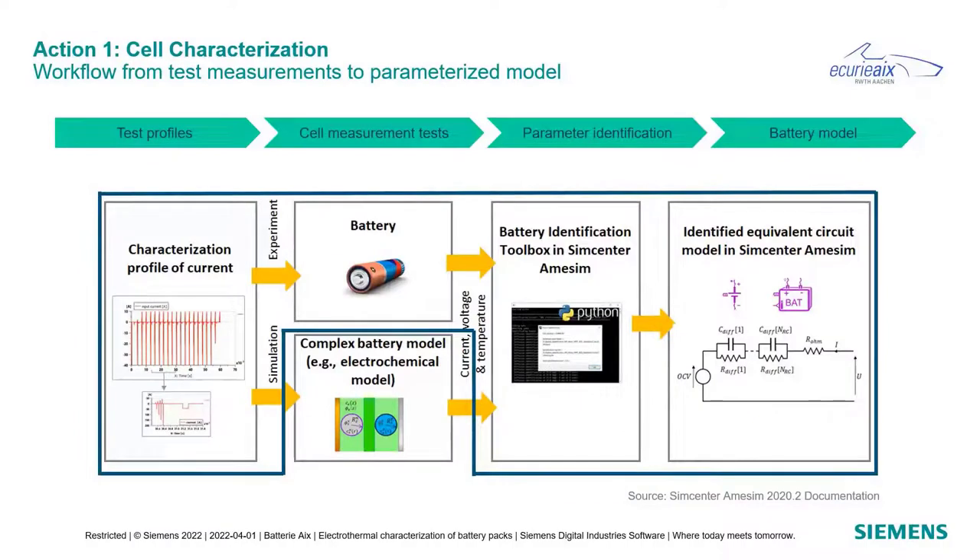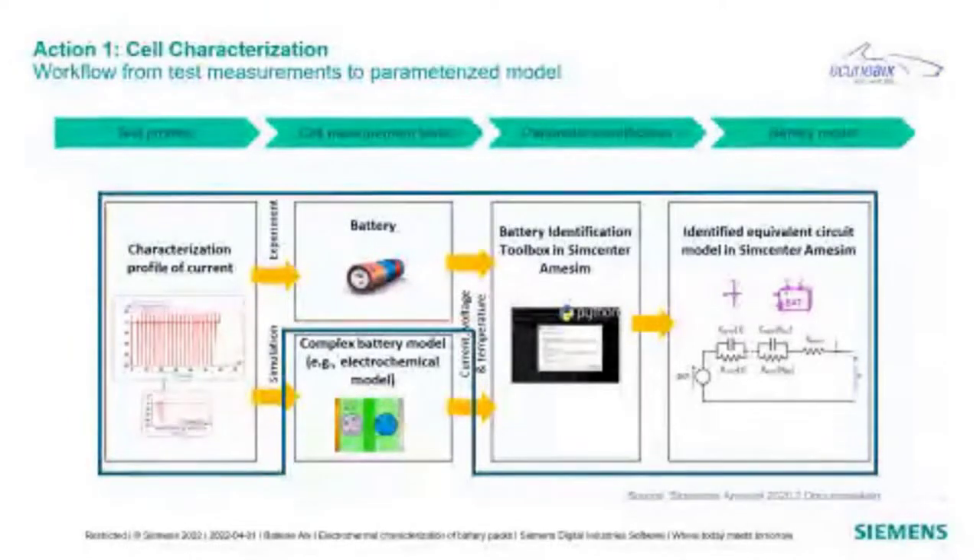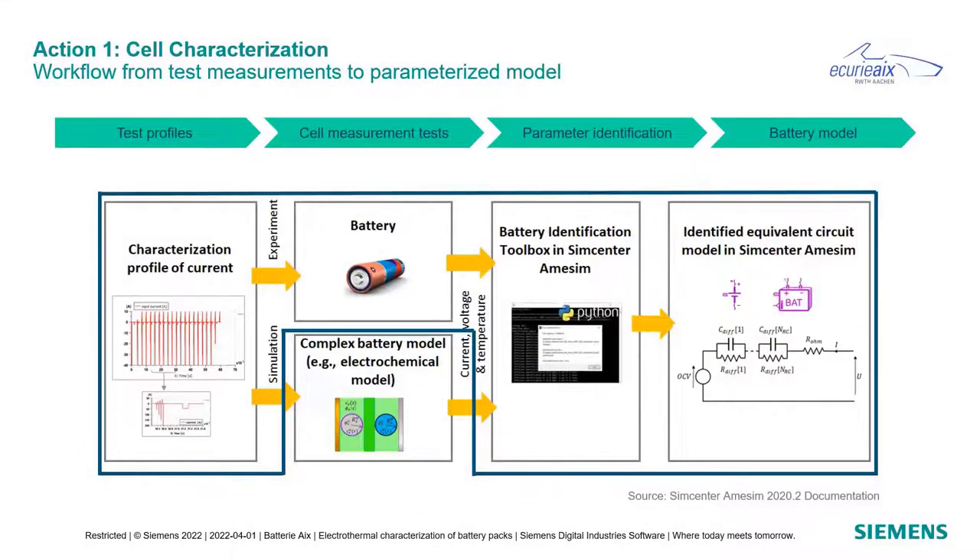Let's look more closely at Action 1 — cell characterization and the workflow from test measurements to a parameterized model. The first step is to generate a current profile applied to the cells on a test bench. Using measurement data, parameter identification is performed — here via the battery identification toolbox shipping with SimCenter Amesim. The output is parameters describing the cell behavior in an equivalent circuit model, including open circuit voltage, ohmic resistance, and others.